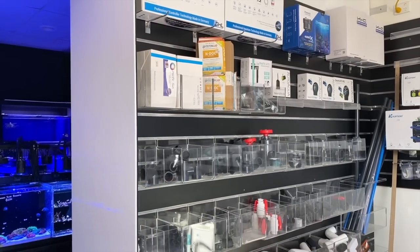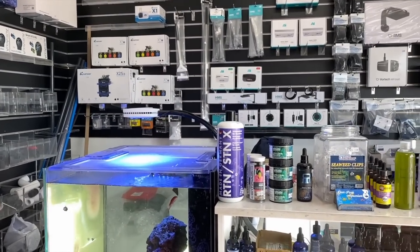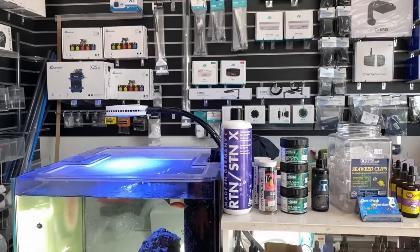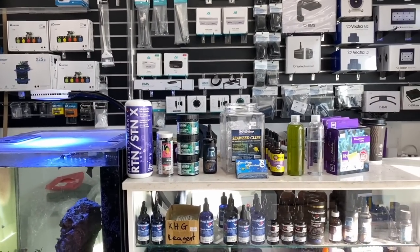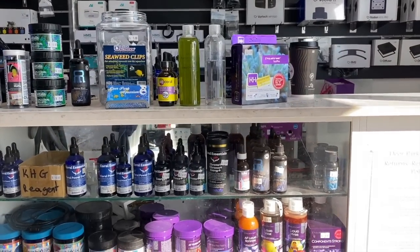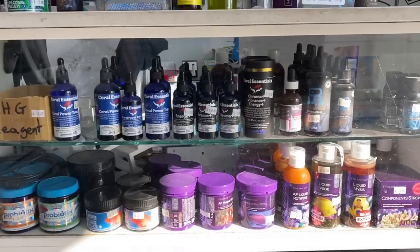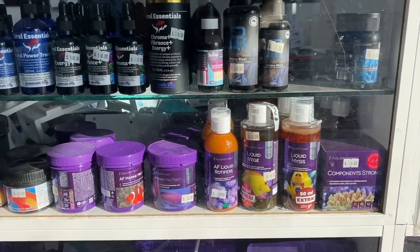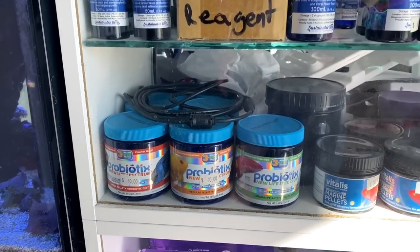Good assortment of sinking flow color fittings. Over this way we've got some Fauna Marine RTN/STEN. Got some live phyto, copepods, some reduced-to-clear Aqua Forest test kits. Good assortment of Reef Revolution and Coral Essentials. Got some of the Aqua Forest liquid foods, some fish foods, Vitalis fish foods, probiotics, New Life Spectrum probiotic foods.